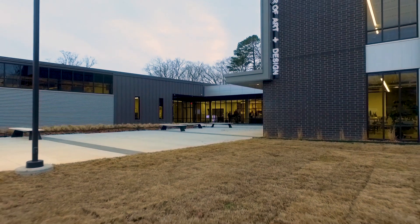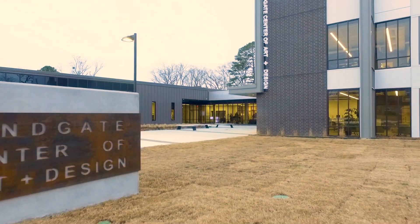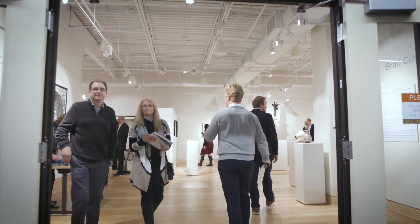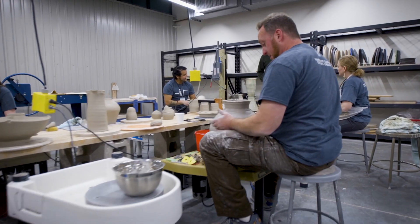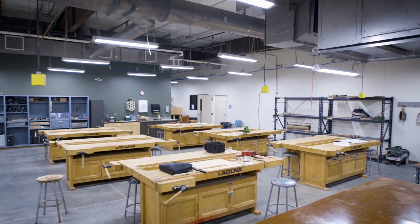This is the unveiling of the Windgate Center of Art and Design at the University of Arkansas at Little Rock. It's going to be transformative to this campus. Our big goal within this project has been to reinvent the public university art department and create an art school environment at the public school cost.